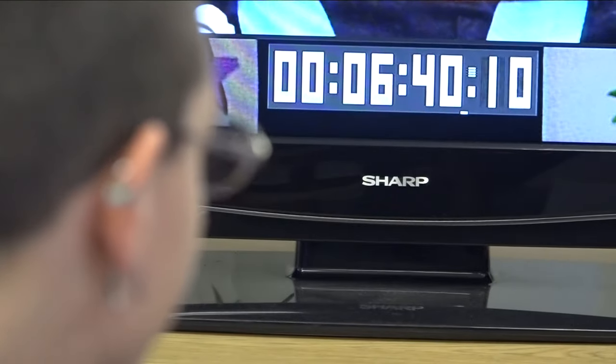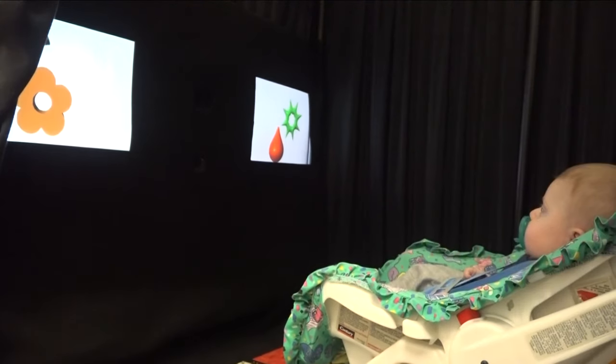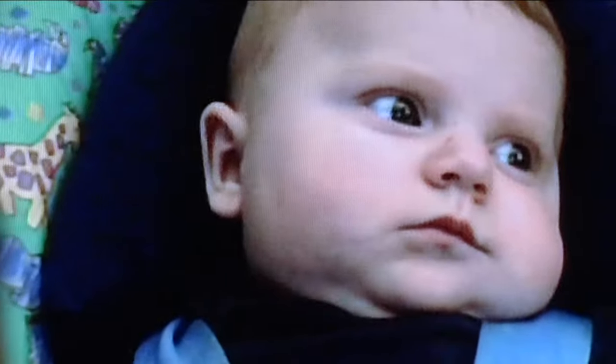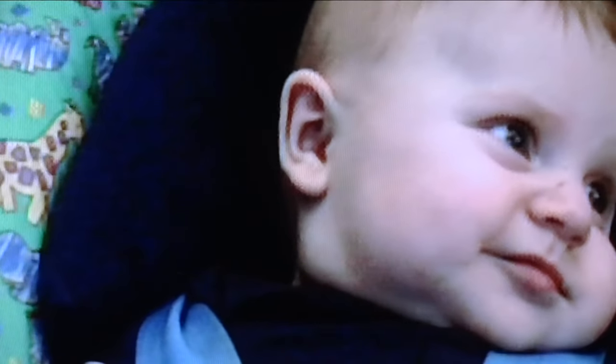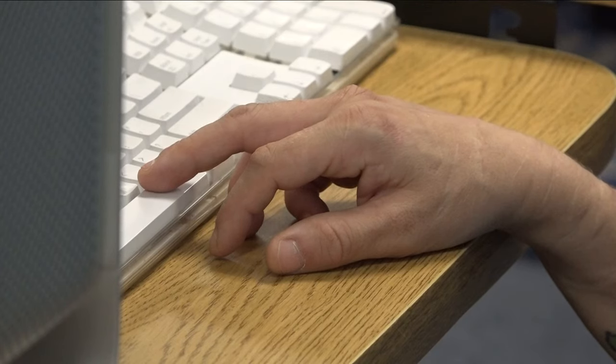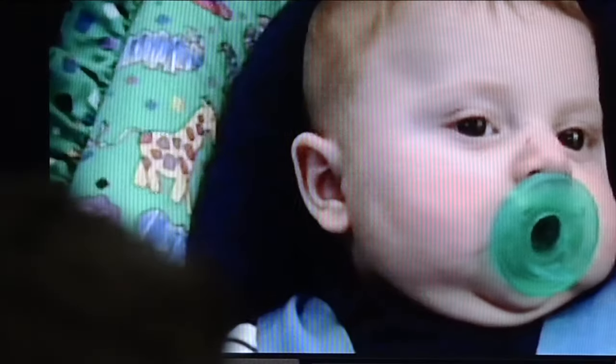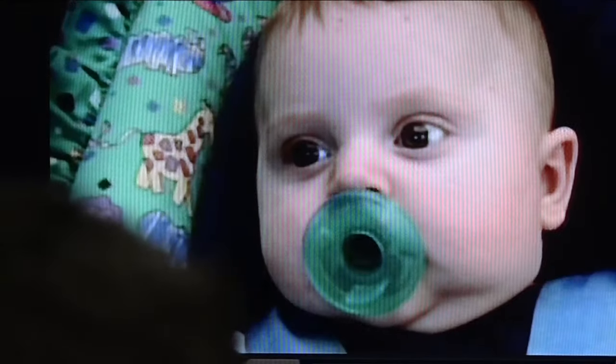Dr. Thompson watches closely to see if Matthew can tell if one solid object appears to pass through another object — this is called a solidity violation. When shapes move, they should move behind, around, or stay separate from each other, but they shouldn't go through. After the family leaves, Dr. Thompson and her students go through the footage to see how long he looked at each video and how often he looked at each display.